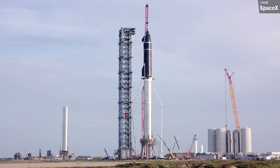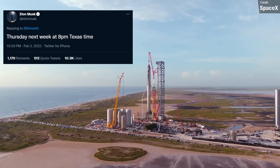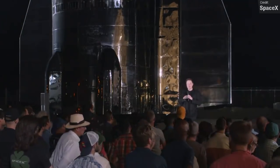This is all in preparation for Thursday, which is going to be a huge day for Starship fans, as Elon Musk has confirmed that there will be another Starship presentation on this day, where hopefully we'll learn lots of new things about the rocket and SpaceX's ambitions.